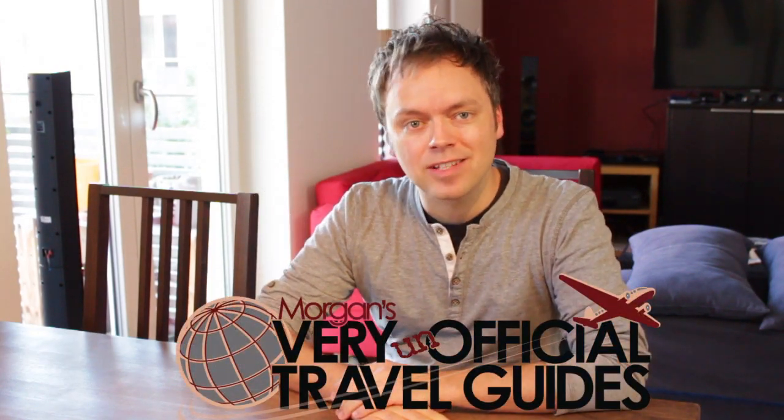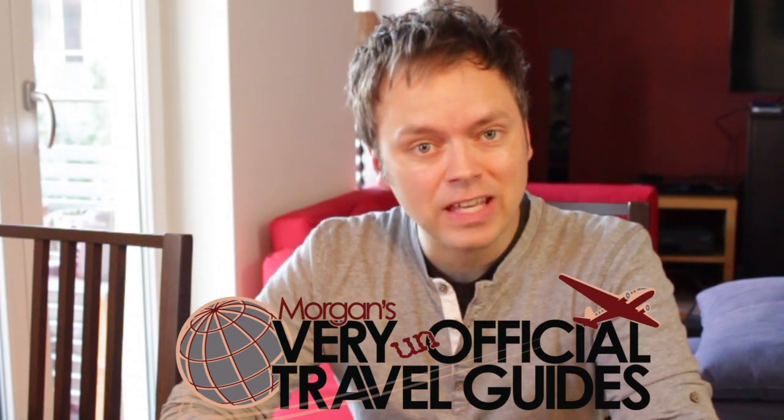Welcome back, travel fans. It's Morgan here again from the Very Unofficial Travel Guides, and I'm back today with another fun thing you can do at home to help you plan or feel like you're on vacation. Last week we checked out the Walt Disney World app, My Disney Experience, and this week I'm going to check out another smartphone app — it's from Royal Caribbean Cruise Line.